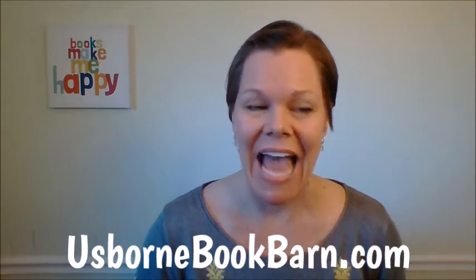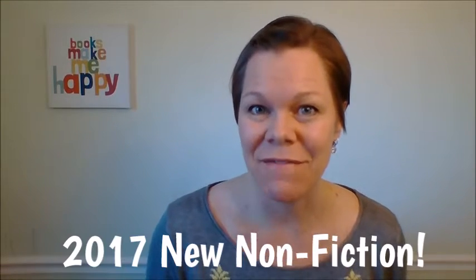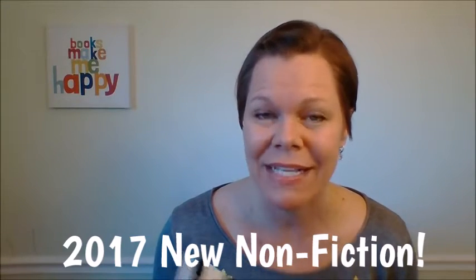usbornebookbarn.com. Hi there, it's Melody Stroud with usbornebookbarn.com and I'm going to share with you our 2017 new non-fiction titles. I am so excited about these and I can't wait to share them. Here we go.